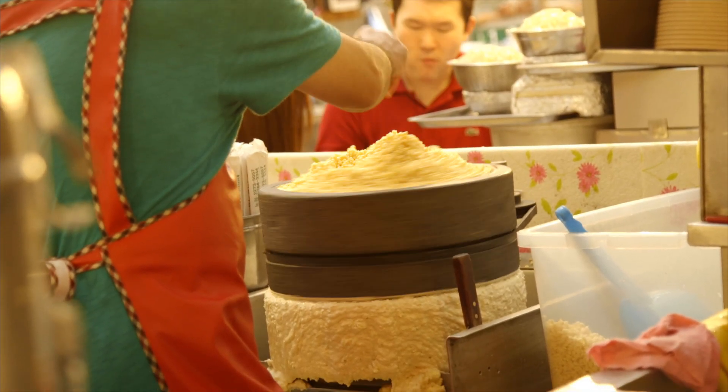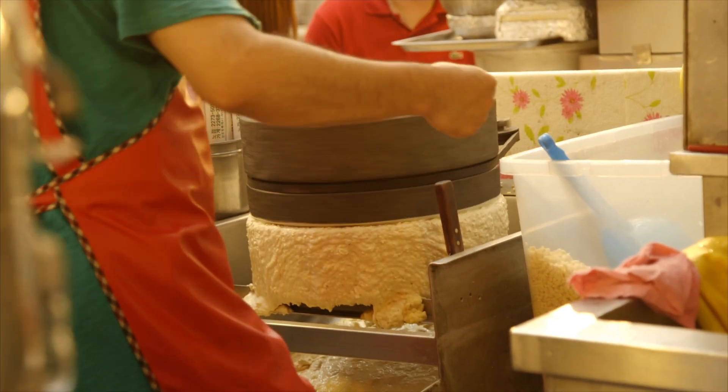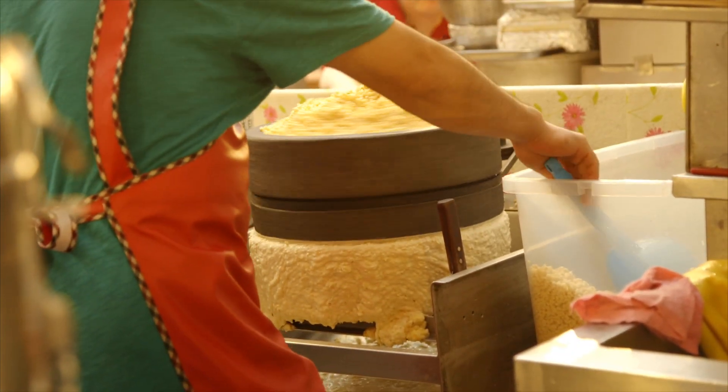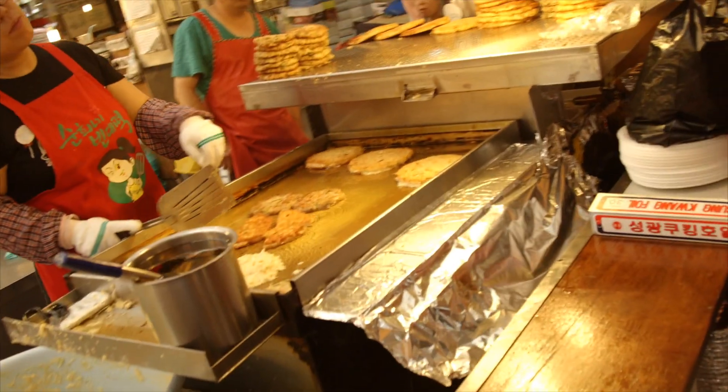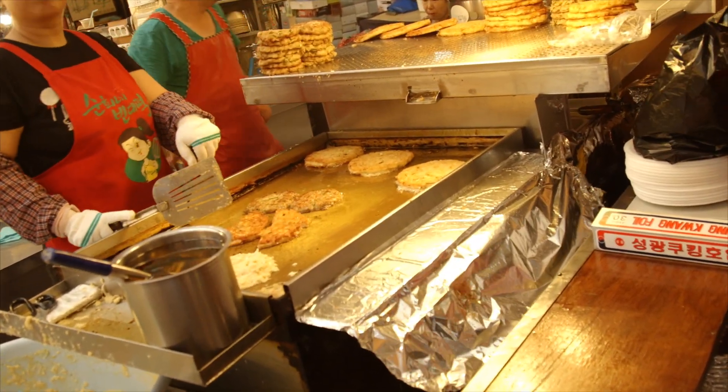This market is very well known for its mung bean pancakes, or bindaetteok. What they're doing right here is grinding up the mung beans that have been soaked in water, and then they fry them up.